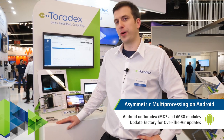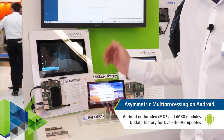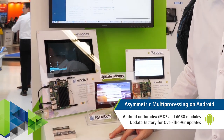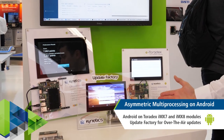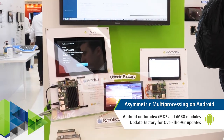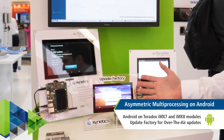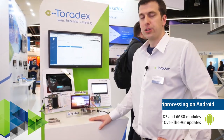Kinetics is one of our partners providing Android support for Toradex products. They have ported Android 9 on the Apalis IMX8 Quad Max. They're also supporting heterogeneous multicore processing on the IMX7, which is important for Android because you don't have real-time capability. Last but not least, they have their own update framework called Update Factory to support reliable updates for embedded devices.